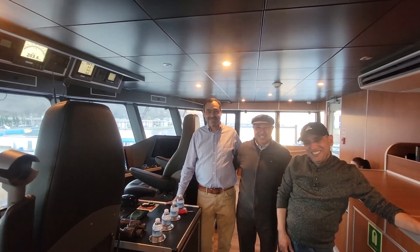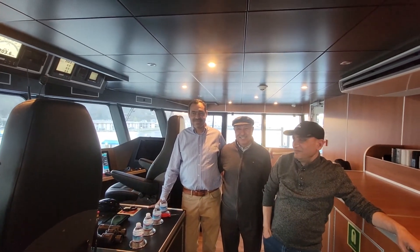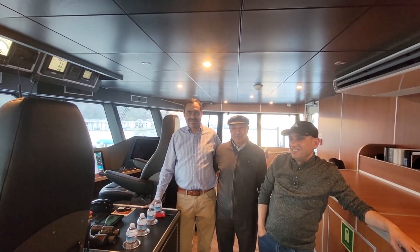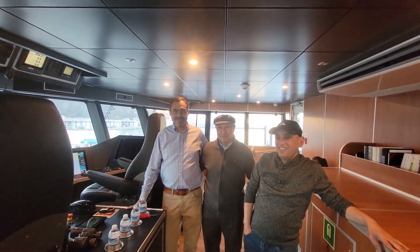I'm Bill Haynes, the DC Product Manager at Furuno USA, and I'm here with the guys from GMT Electronics: Mike Mata, the General Manager and Owner, and RIS, the Project Manager and one of the senior technicians, Tamer.